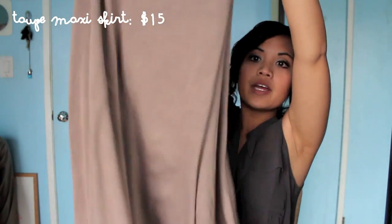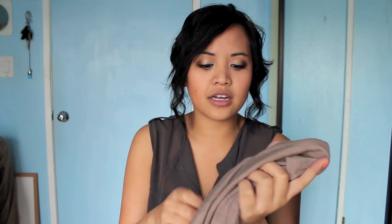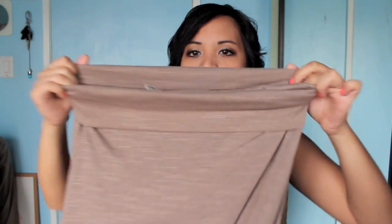I got this really cool taupe maxi skirt for $15 from Crossroads. I featured it in my spring outfit of the day. I really want more maxi skirts because they make me look taller, especially if I wear them high-waisted. I just love the material — it's pretty thick. Basic, love it, love these colors.